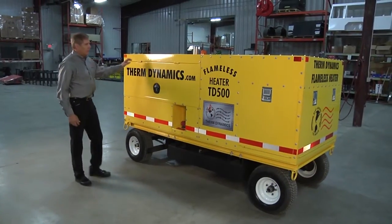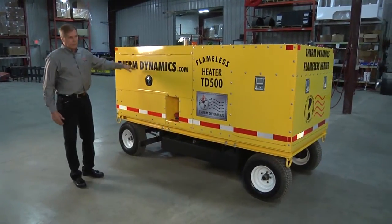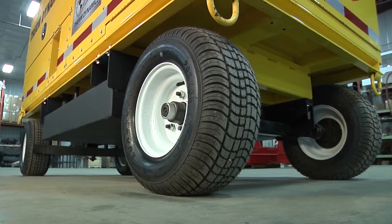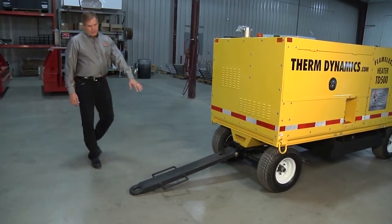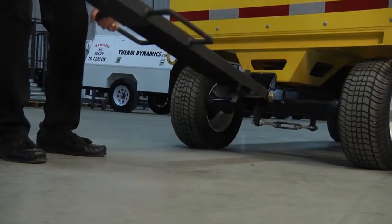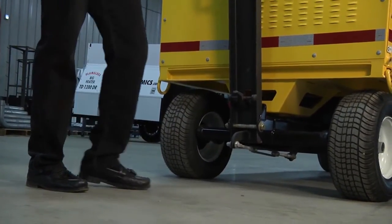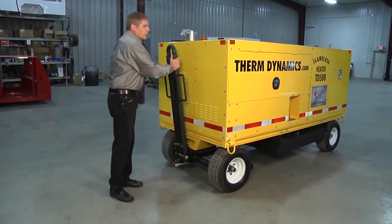First, let's take a look at the outside appearance. It's completely different from the heaters we've built in the past. The first thing you'll notice is that we are putting it on four pneumatic tires with a torsion axle for a very smooth ride. On the front of the heater, we have a retractable tongue that hooks up to your tug. It also retracts and locks into the upward position to get it out of the way, and will lock the wheels in place so the heater is not allowed to move.